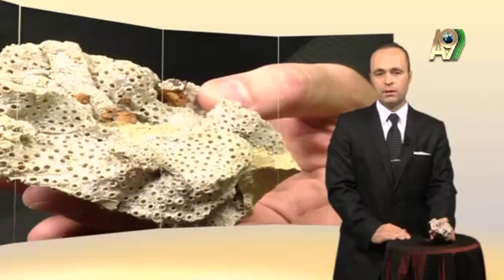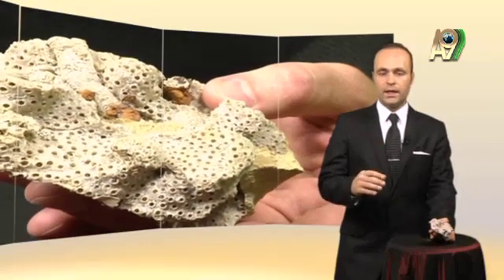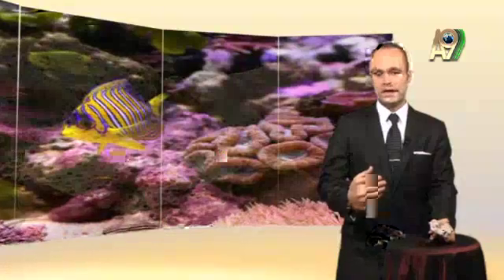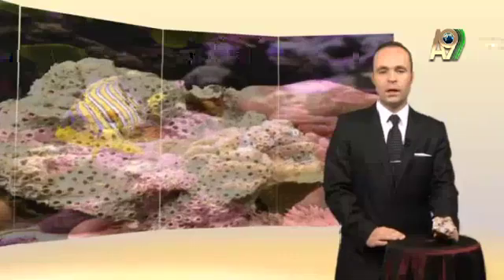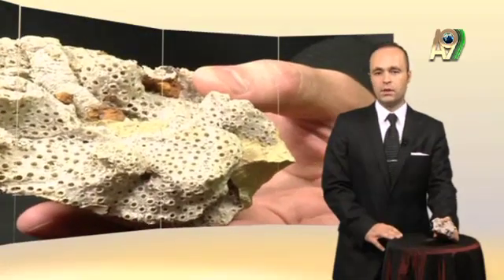No other species has ever turned into this coral, nor has this coral turned into, let us say, a jellyfish. It has lived in the same place, in the same environment, for hundreds of thousands of years, which means it had the same biological activity as it still has today.